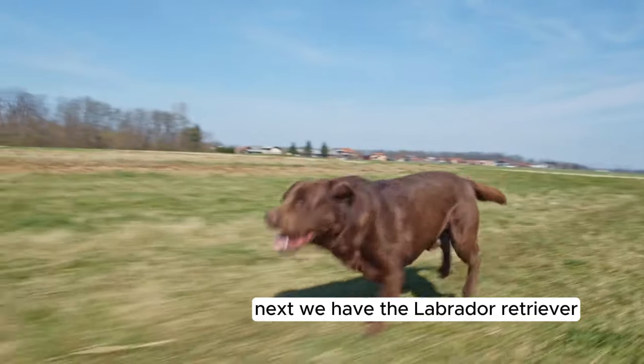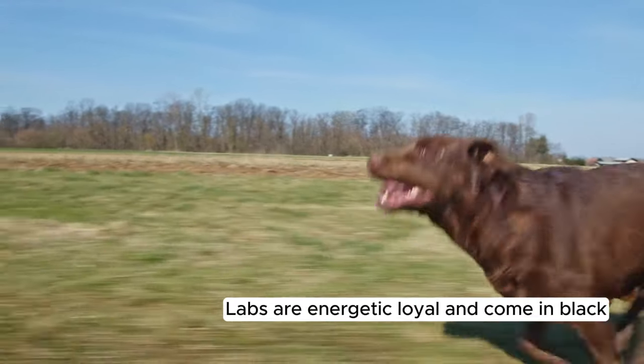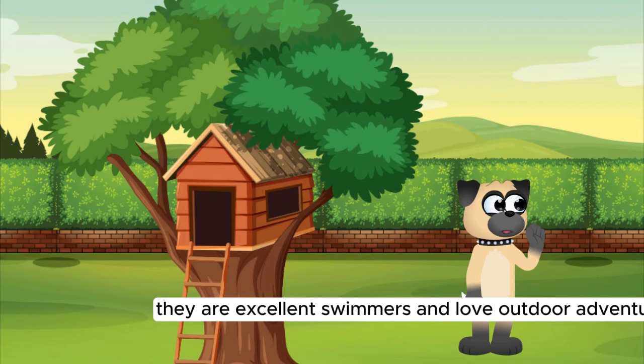Next, we have the Labrador Retriever. Labs are energetic, loyal, and come in black, chocolate, and yellow colors. They are excellent swimmers and love outdoor adventures.